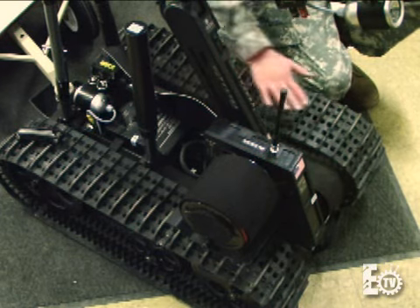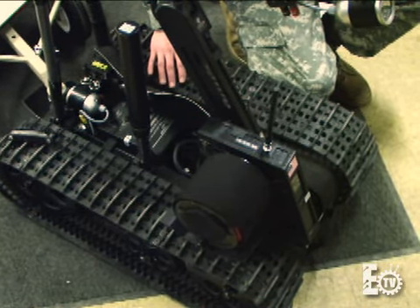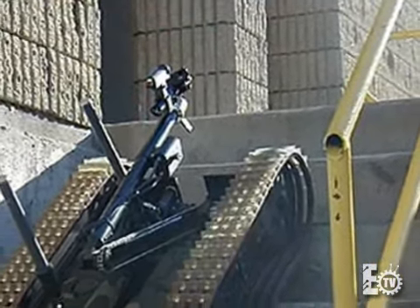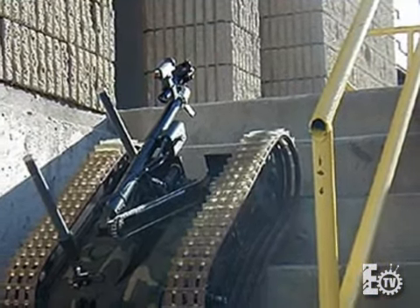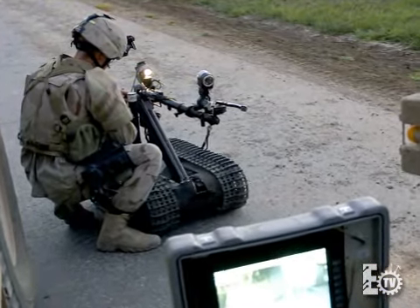It has two tank tracks which provide excellent mobility in all gamuts of terrain. Here at EOD Technology, all we try to do is focus on providing tools and equipment to assist the soldiers when conducting their EOD mission. In addition to this camera,